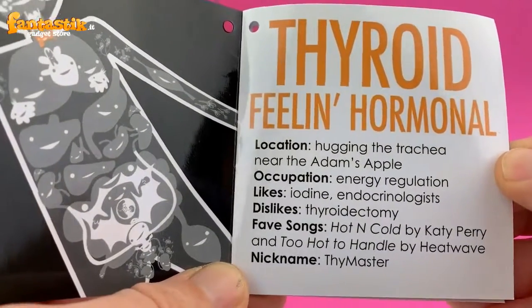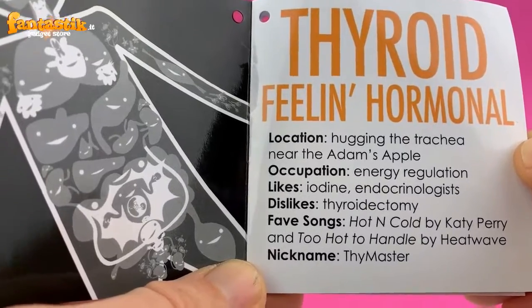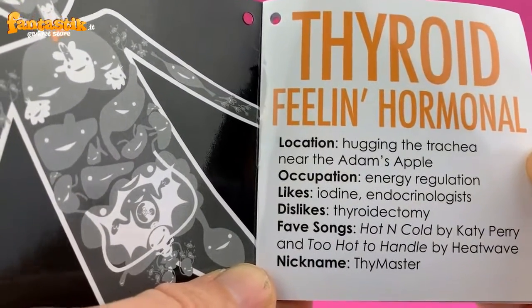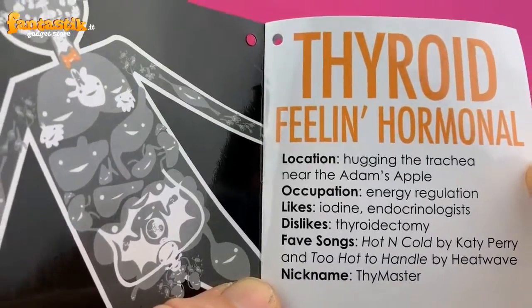Occupation: energy regulation. Likes: iodine and endocrinologists. Dislikes: thyroidectomy. Favorite songs: Hot and Cold by Katy Perry and Too Hot to Handle by Heatwave. Nickname: the Thy Master.